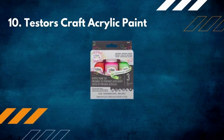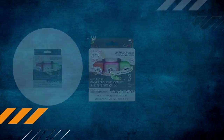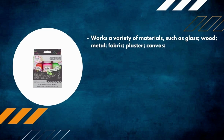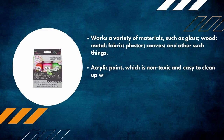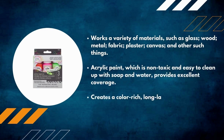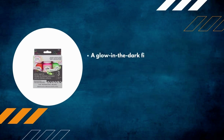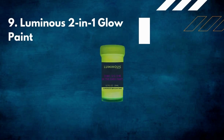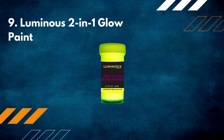Number 10: Testers Craft Acrylic Paint. Works on a variety of materials such as glass, wood, metal, fabric, plaster, and canvas. Non-toxic and easy to clean up with soap and water, it provides excellent coverage and creates a color-rich, long-lasting, and impermeable finish. A glow-in-the-dark finish is provided. Three 2-ounce bottles are included, with colors including Rockstar, Alien Green, and Toucan Blue.